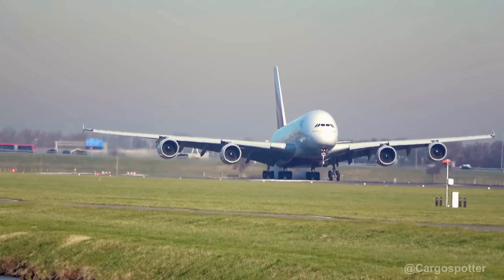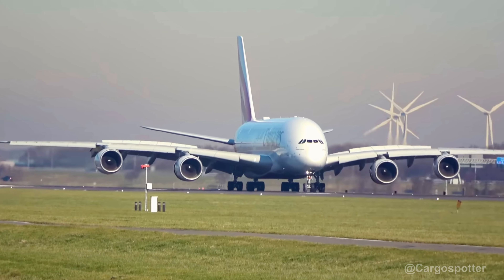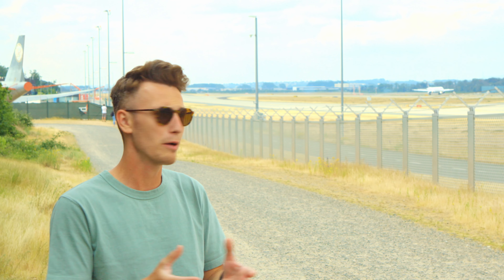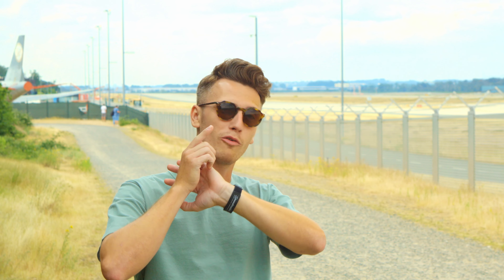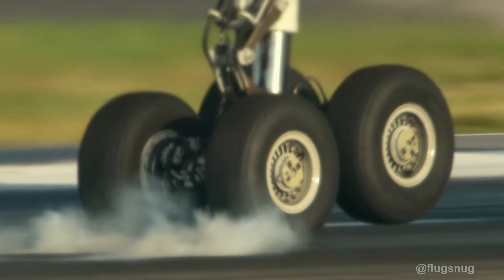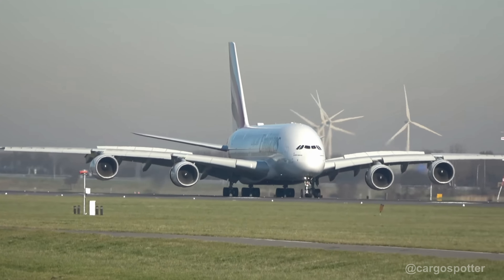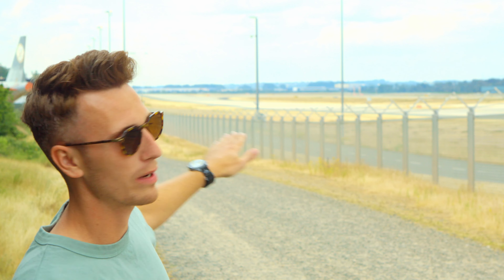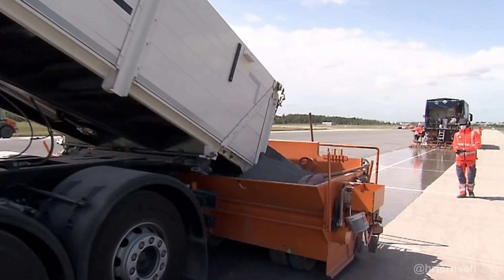Runways have to withstand a lot of forces — for example, the takeoff weight of an A380 at max takeoff weight is 575 tons. Then we've got harsh weather conditions and different seasons. And then we've got the wear and tear of tires at speeds up to 275 kilometers per hour, or 161 miles per hour. You always have to keep in mind that those tires are standing still up to the point of touchdown, and then they have to withstand the load of a max landing weight of 400 tons on some planes. That's why runways have to be serviced and resurfaced from time to time — and that's what Frankfurt Airport here just did.